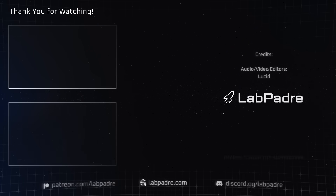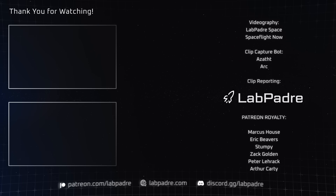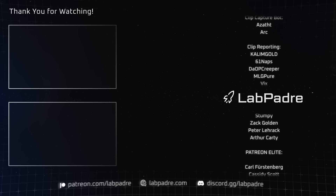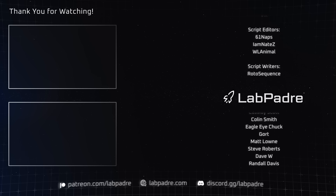And there you have it — another jam-packed space update brought to you by LabPadre. Don't forget to hit the like and subscribe button if you haven't already, and we'll see you next week. Thanks for watching — LabPadre out!